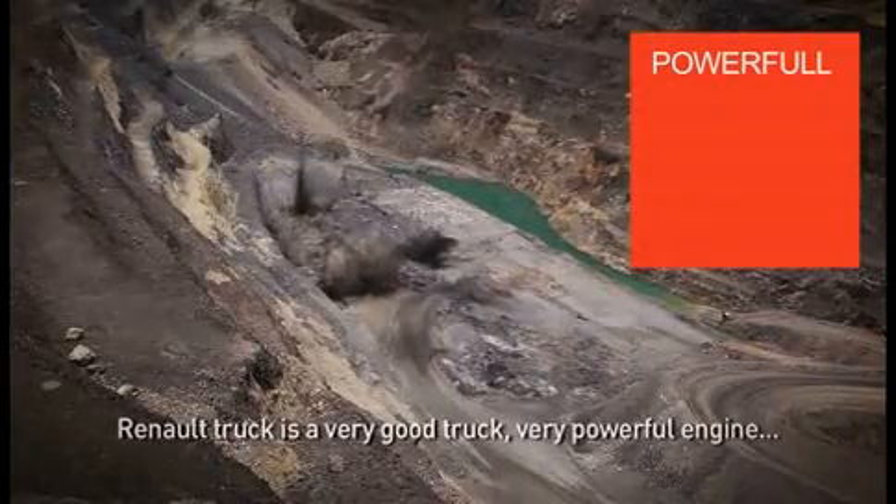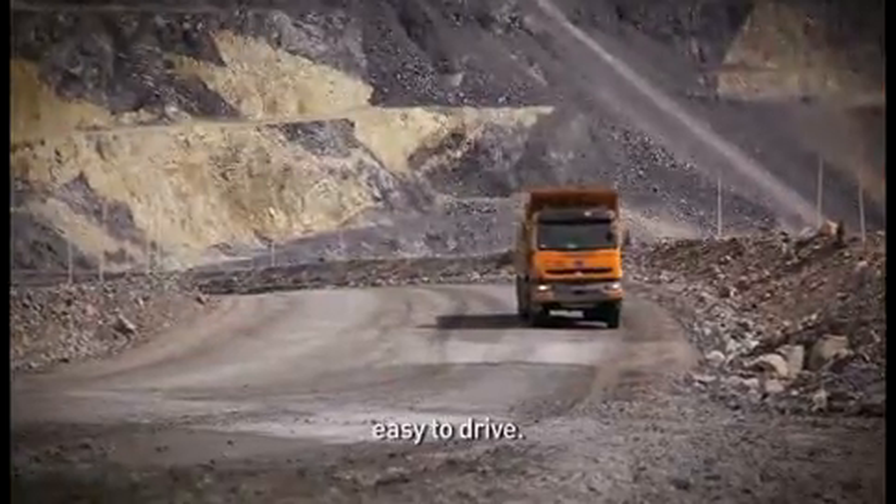This truck — very good truck, very powerful engine. It's easy to drive.